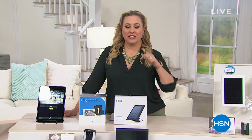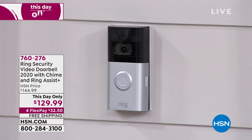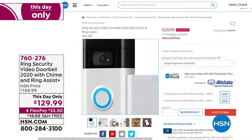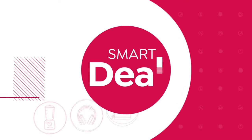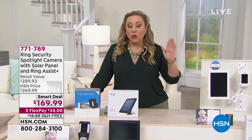Thank you for watching HSN. You like to have packages delivered to your house, so you need to keep an eye on your front porch. This is a new world order of taking a look at what's going on. The Ring Security Video Doorbell 2020 — latest and greatest — comes with the chime, which usually is an extra $35 purchase. And we're about to present both the Ring Spotlight Camera with solar panel and Ring Assist, as well as the Ring Video Doorbell. You're saving $100 on the spotlight bundle, and just the spotlight camera alone is $200.